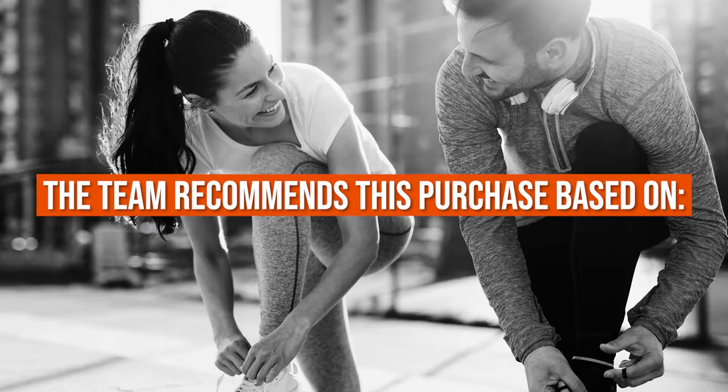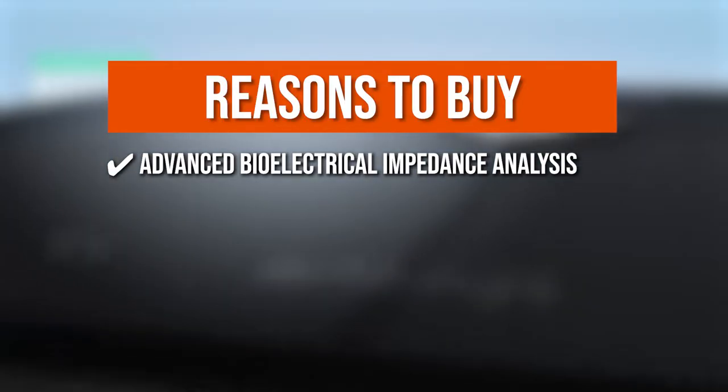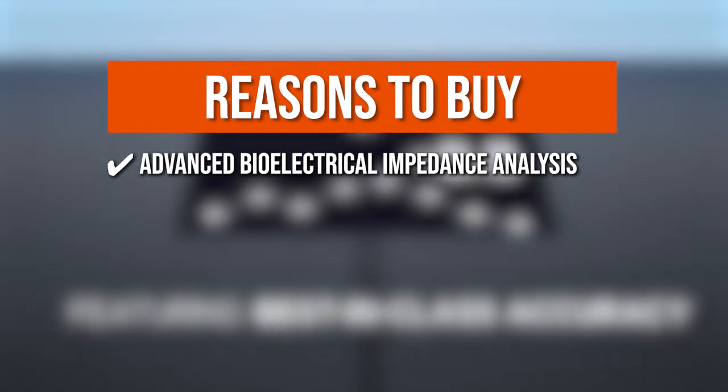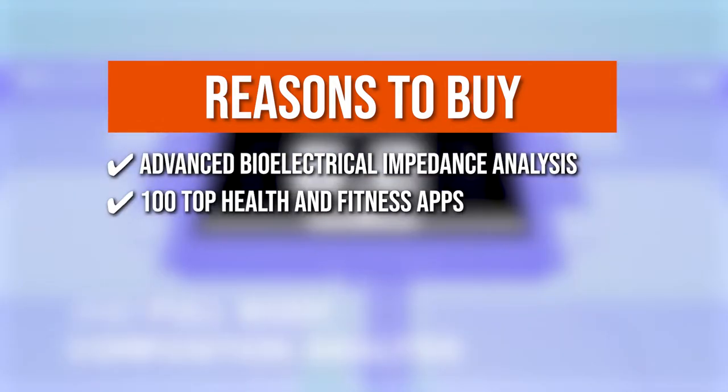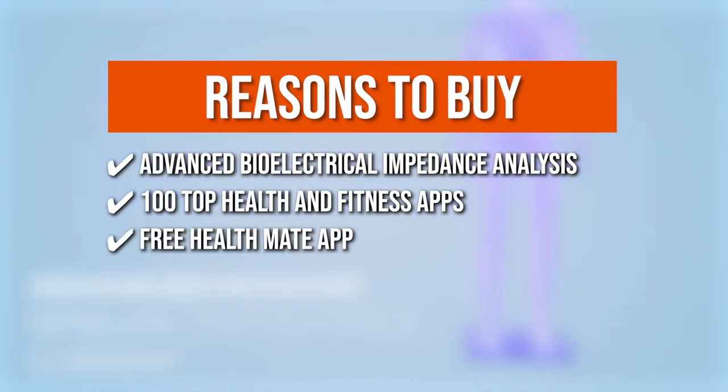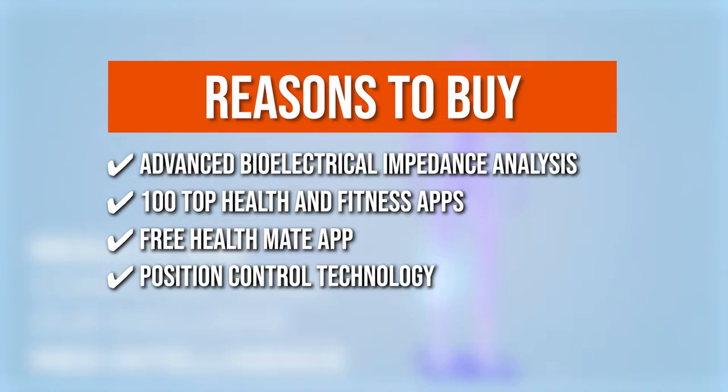The team recommends this purchase based on the following. Advanced Bioelectrical Impedance Analysis: Body Plus analyzes what you are made of using advanced bioelectrical impedance analysis. It is compatible with over 100 leading health and fitness apps including Apple Health, Fitbit, and Google Fit. The free Health Mate App automatically displays data from each weigh-in through Wi-Fi. It makes use of position control technology to help you get into the right posture for each weigh-in. With Alexa integration through Health Mate, you can use your voice to help control your weights.